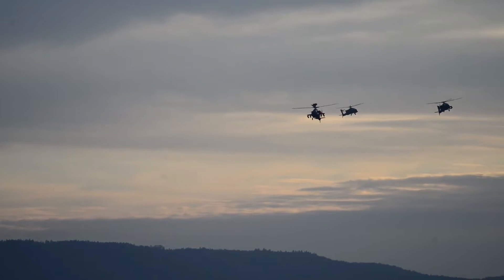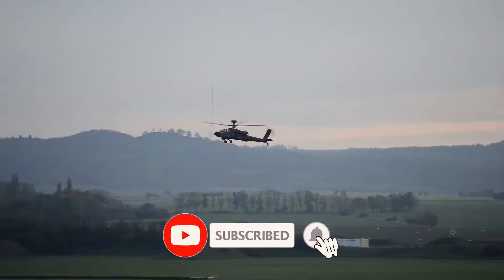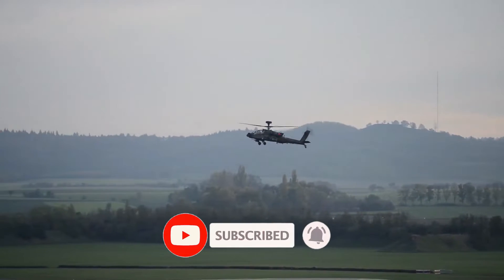Here's a quick reminder that you can subscribe for free and like the video so that we can boost the algorithm. Comments are most welcomed.